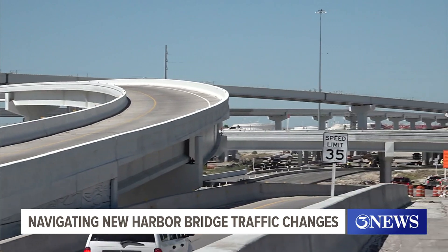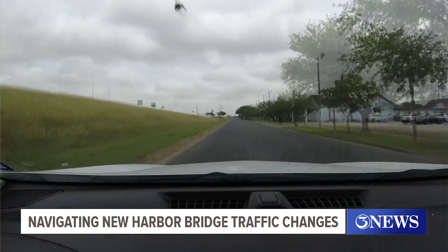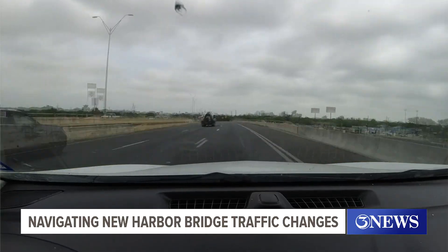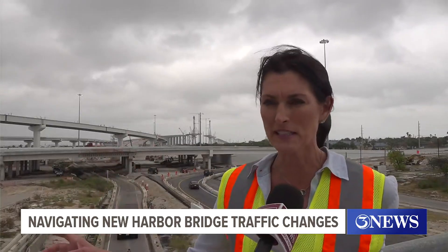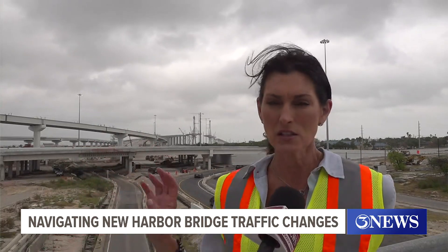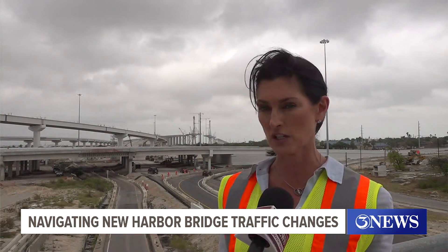Highways can be a dangerous place, even without major construction taking place. But with the new Harbor Bridge introducing permanent changes in traffic flow, it's good to know your route before you're on it. Commuters are asked to please pay attention to the construction signs, slow down, and follow the posted speed limits because this is an active construction zone.